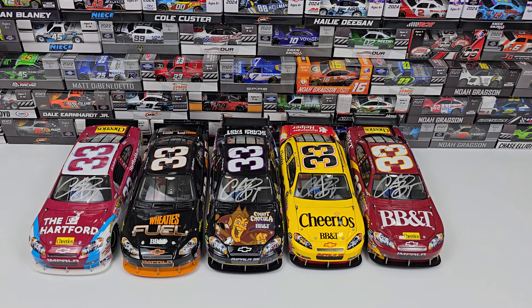Moving on to the standard Cheerios car from 2009 — the Chevy Impala — and also the number 33 in the yellow and red BB&T paint scheme. You can see the autograph on the windshield; all of these were signed in person for the original collector. We've got roof lamps, Cheerios and BB&T on the hood. The 07 number was specifically tied to the Jack Daniels sponsorship — once Jack Daniels stopped sponsoring, there was no reason to keep a sponsor-specific number.